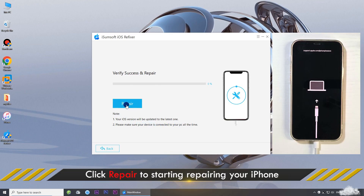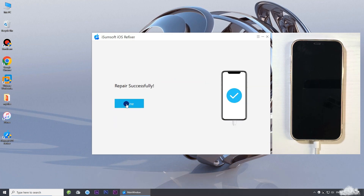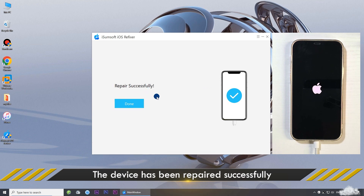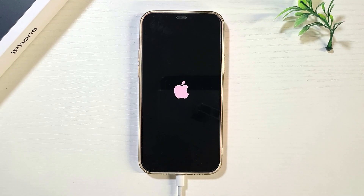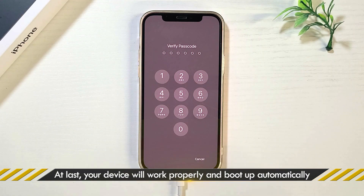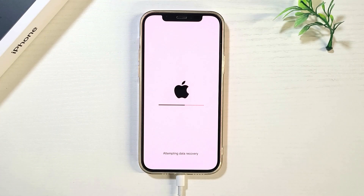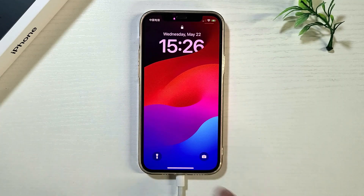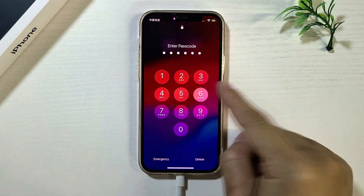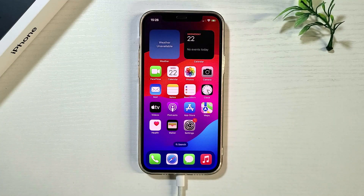Click Repair to begin repairing your iPhone. The repair was successful — your iPhone will restart normally and work without any problems. And that's it! If this video helped you, don't forget to give it a thumbs up and subscribe for more iPhone tips and tricks. See you in the next video.